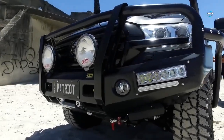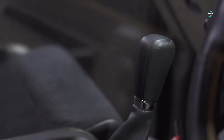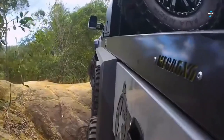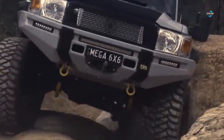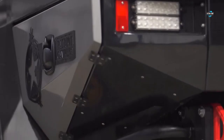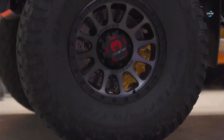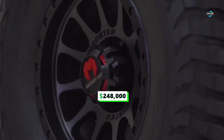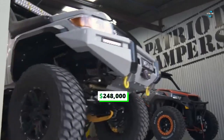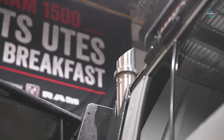Number three: the Patriot Campers LC79 Mega Tourer. This Australian-based carmaker doesn't build off-road vehicles for the occasional weekend off-road getaway — their target market is made up of off-road enthusiasts who want to live out of their vehicles for months. Starting at $248,000, the LC79 Mega Tourer is based on the GXL Toyota Land Cruiser, which already is a capable off-road machine.